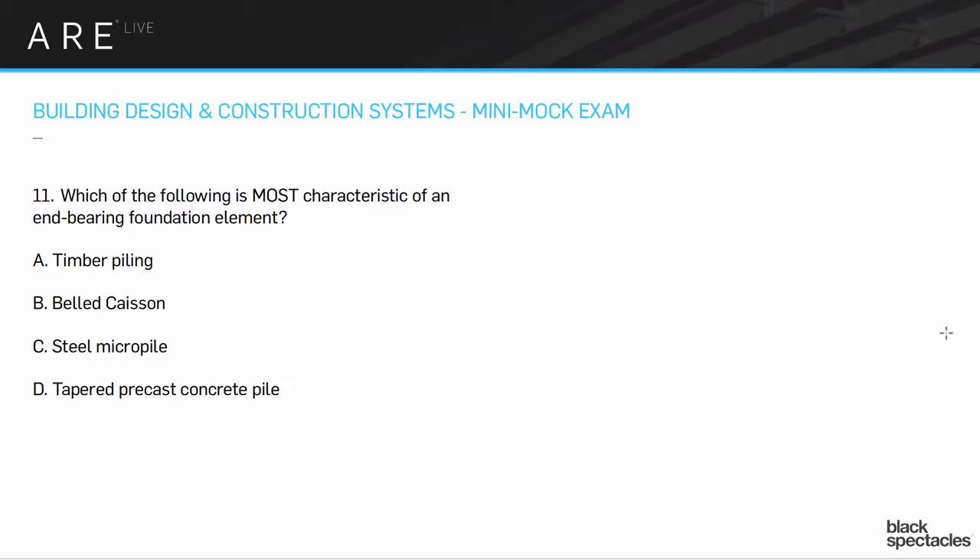Micropiles are not necessarily large-scale, though they can be. But those are for systems where you're digging down pretty deep into the ground. They also act very differently, and the key thing on the question is end-bearing. Timber piling — generally there's going to be a bunch of these put together, going very deep into the ground.